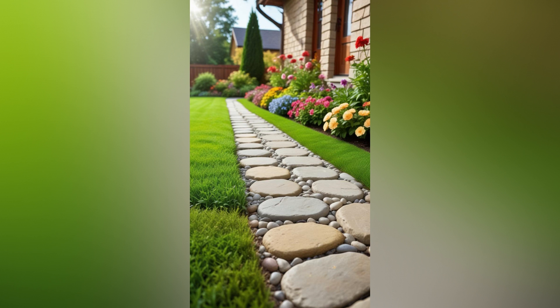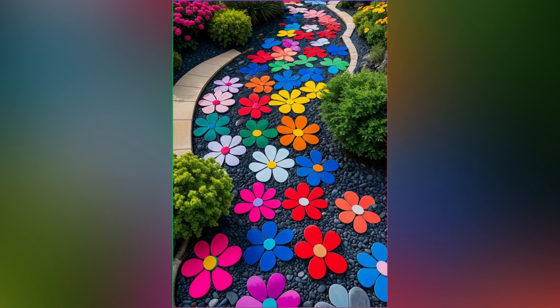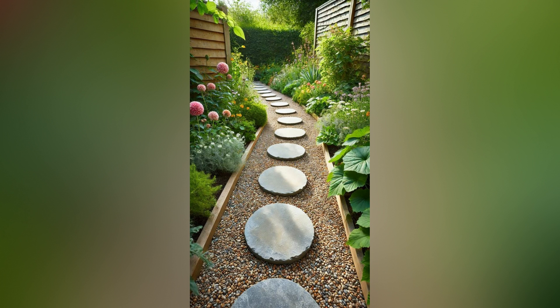A well-designed garden pathway not only adds charm and structure to your outdoor space, but also enhances its functionality and accessibility. Whether you're creating a serene garden retreat or a lively family-friendly area, pathways are essential for guiding visitors through your garden and connecting different zones. Let's explore how you can transform your garden with beautiful and functional pathways that elevate your outdoor experience.